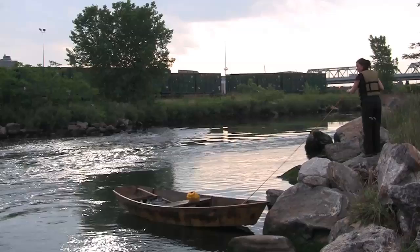But the tide can really propel you all around the city. It's just such a different encounter with the city that everybody is so used to.